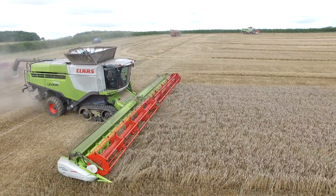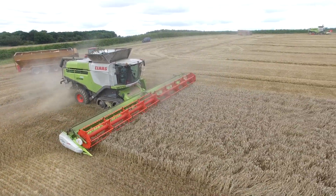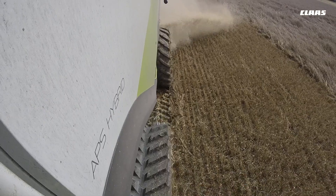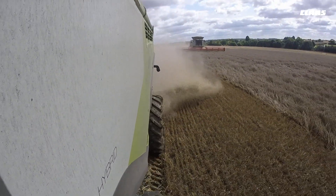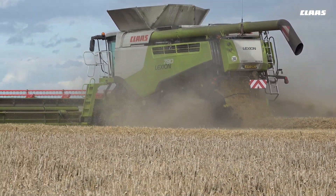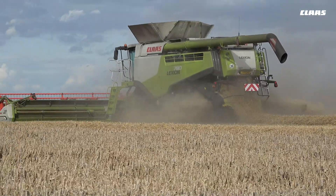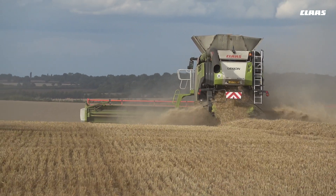We find it extremely useful that our yield monitoring is automated, so the operators don't have to start and stop field records because the field boundary is already pre-programmed into the combine. Another benefit of telemetry is that we can monitor the efficiency of our machines quite simply — it would not be possible to run three machines and check their efficiency without telemetry.